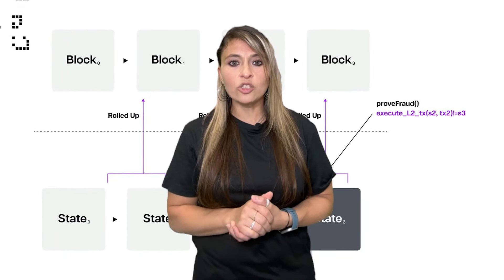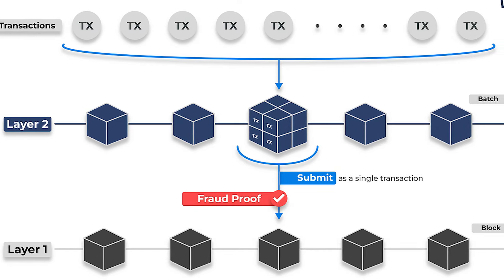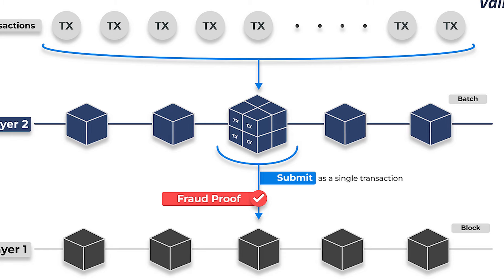If any incorrect transactions are suspected, fraud proofs come into play as a dispute resolution mechanism to ensure that only correct transactions are finalized.